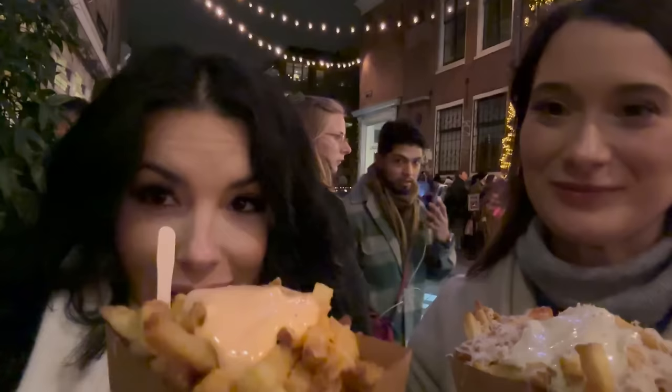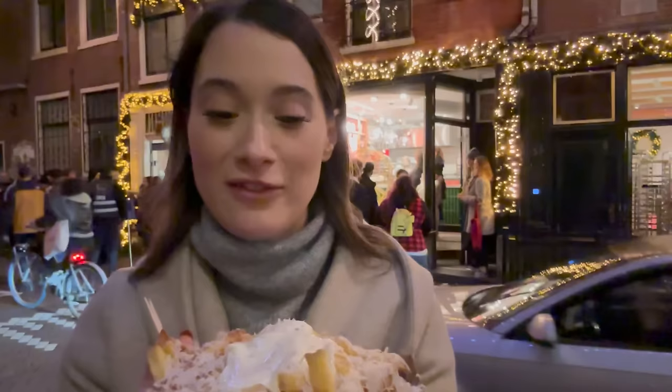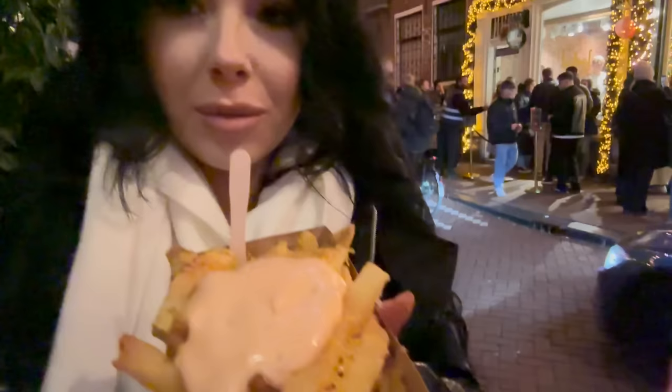Some of you told me on Instagram to get the frites. The line was crazy! Allie got fries with parmesan cheese and truffle mayo, and I did cheddar cheese with spicy mayo.